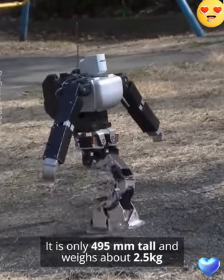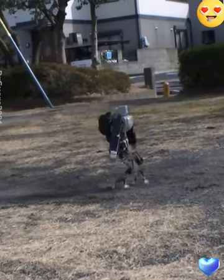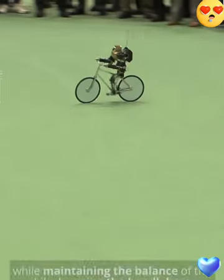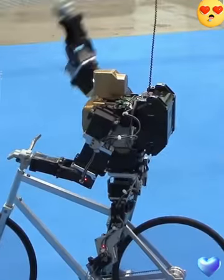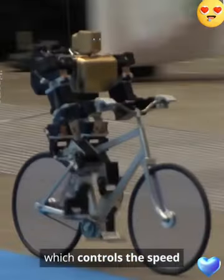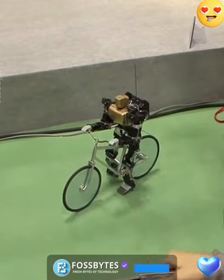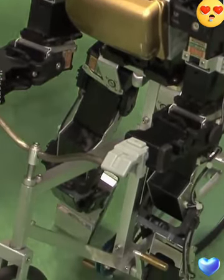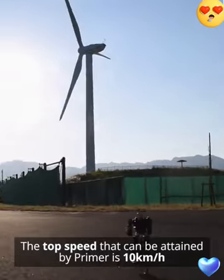It is only 495mm tall and weighs about 2.5kg. The uniqueness of the robot lies in its ability to pedal with its own legs while maintaining the balance of the bike by using the handlebars. A control board is placed inside the robot's backpack which controls the speed. The top speed that can be obtained is 10 km per hour.